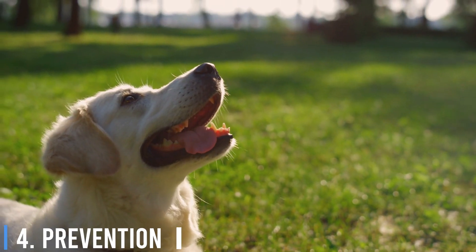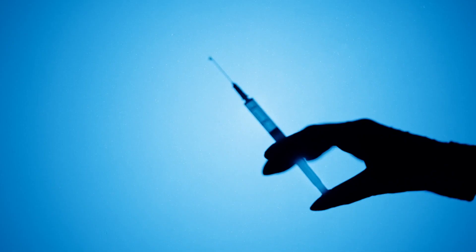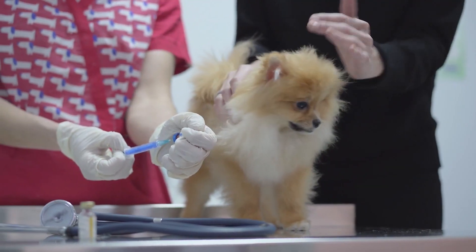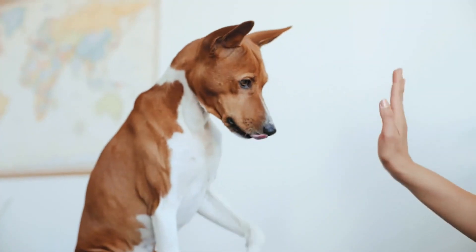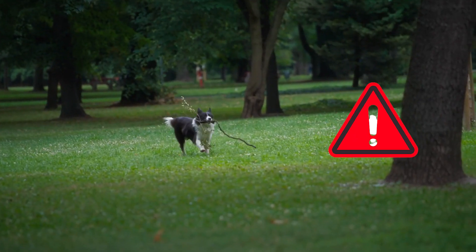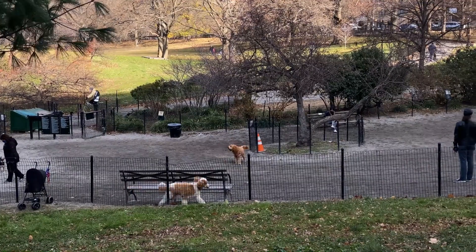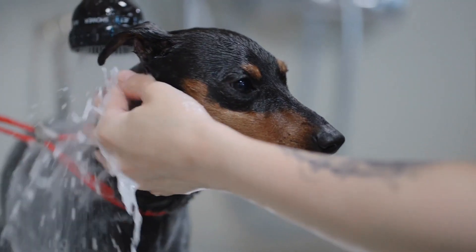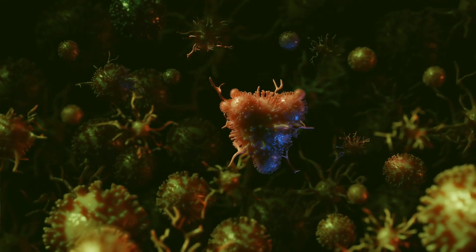Number 4: Prevention. Preventing parvo is far better than treating it. Vaccination is the most effective way to prevent parvo. Puppies should receive a series of vaccinations starting at six to eight weeks of age, with boosters every three to four weeks until they are 16 to 20 weeks old, and adult dogs should receive regular booster shots. Limit your dog's exposure to high-risk areas such as dog parks until they are fully vaccinated. Regularly clean your dog's living area and disinfect surfaces to minimize the risk of virus transmission.